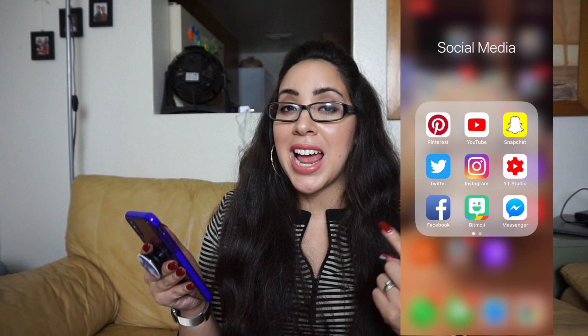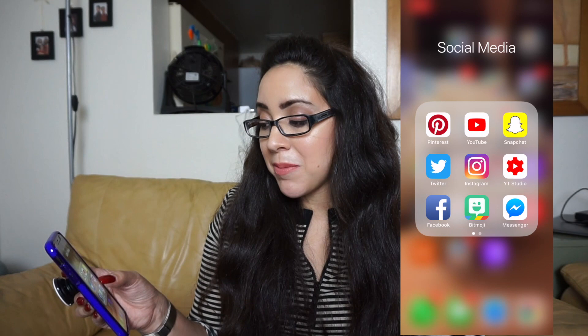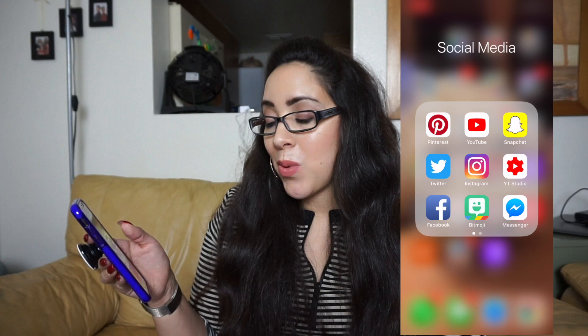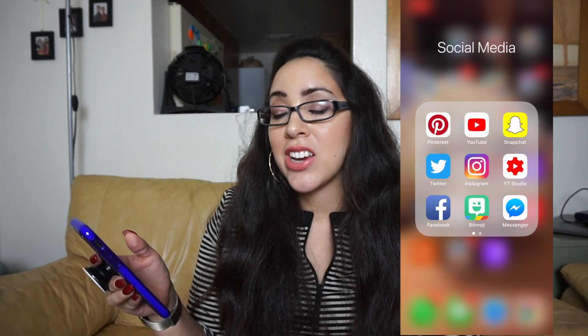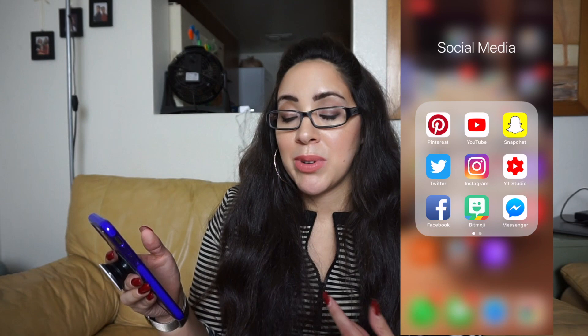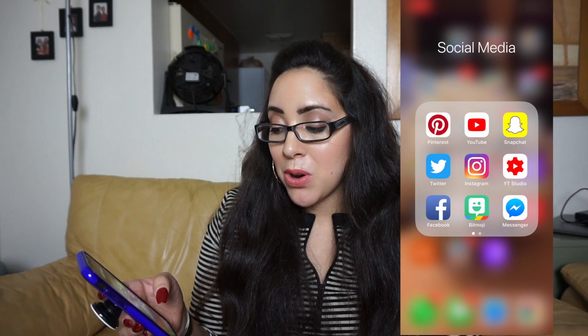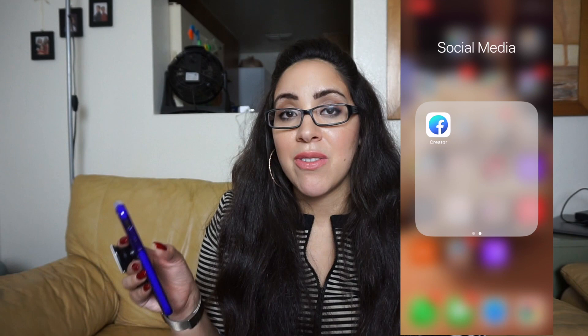I have Twitter, which I hardly ever use — I'm working on it! I have Instagram, which I've been using a bit more. YouTube Studio lets me check messages from you guys and check my analytics quickly from my phone without logging into my laptop. I have Facebook, my Bitmoji, Messenger, and Facebook Creator for making posts on Facebook.